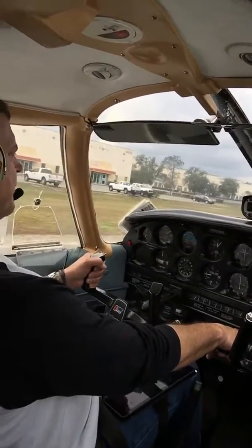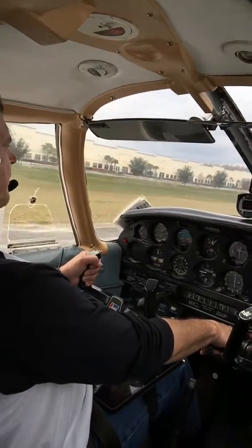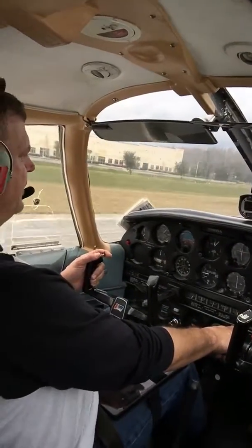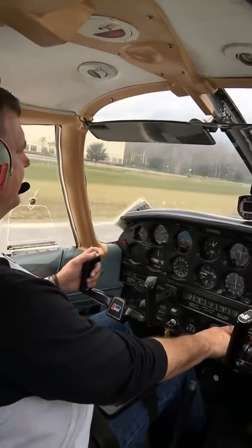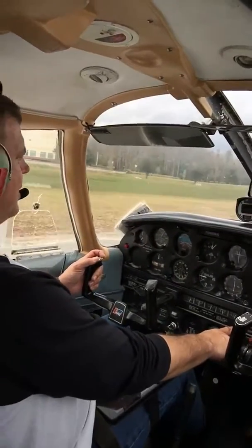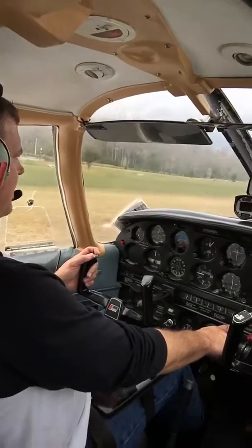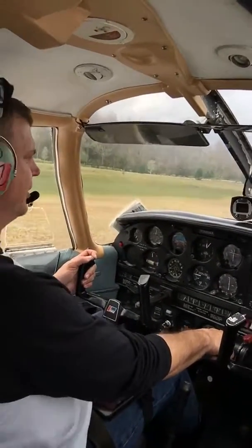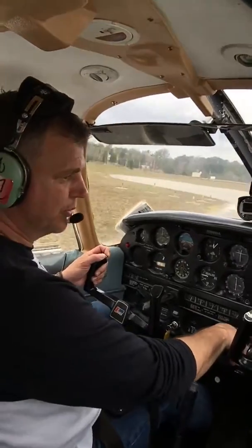Tampa North traffic entering left downwind 32, Tampa North. That landing was actually pretty good. Tampa North traffic, Cherokee 6A Whiskey Alpha back taxiing on runway 32 to the FBO, Tampa North traffic.